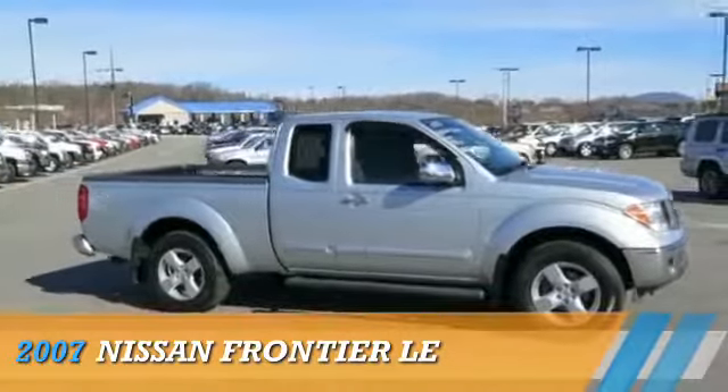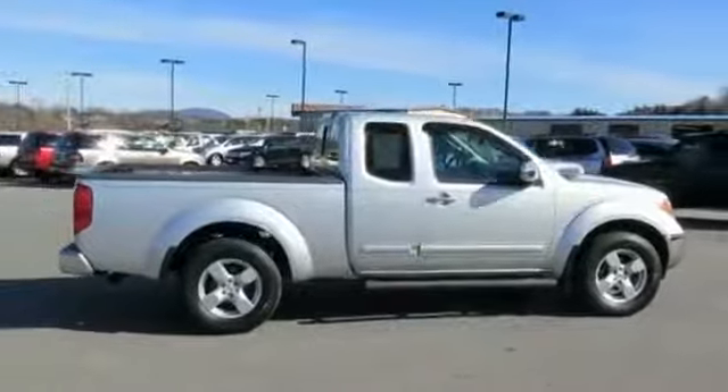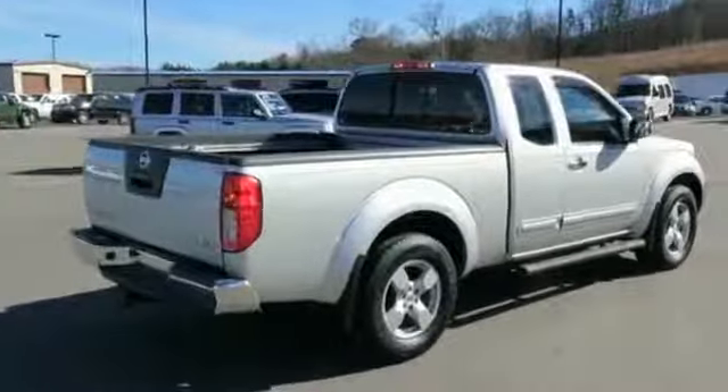Presenting the 2007 Nissan Frontier. It's powered by four-wheel drive, a four-liter, six-cylinder engine, and a five-speed automatic transmission.